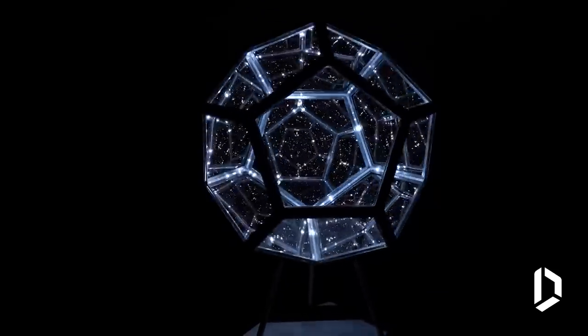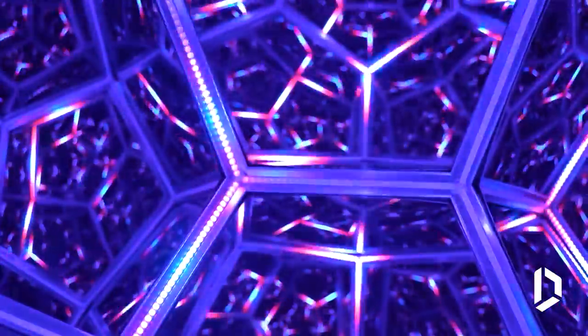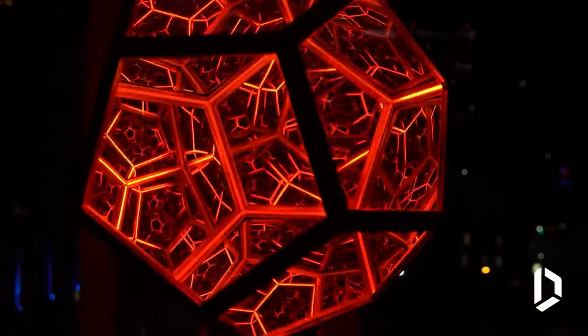Inside the 12-sided frame, mirrors are placed in a way that creates the illusion of an endless abyss of geometry and color. The manufacturer has provided a variety of lighting modes, so you'll never get bored.